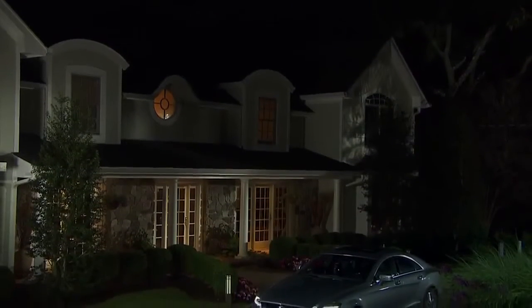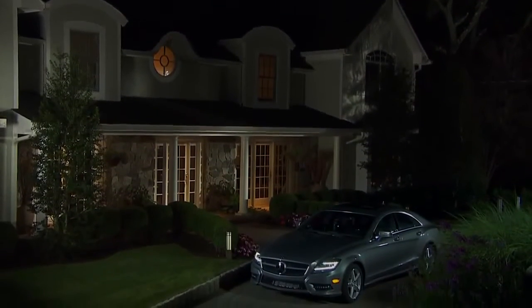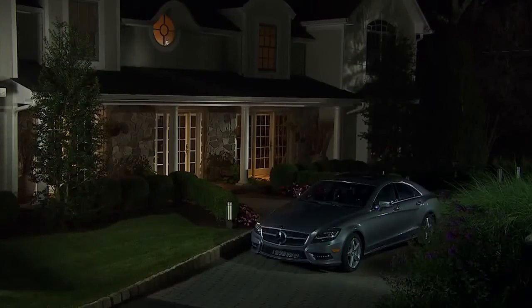As you turn into a dark driveway, corner illuminating lamps help brighten your approach. After you park, upon your return, your car helps light a path for you, then turns off the lights automatically.